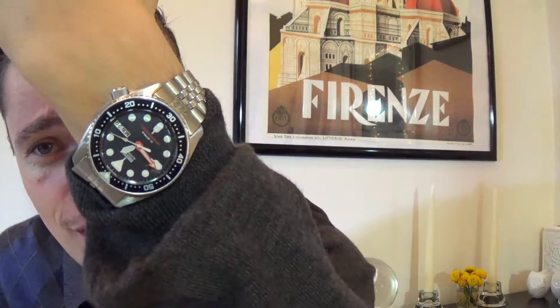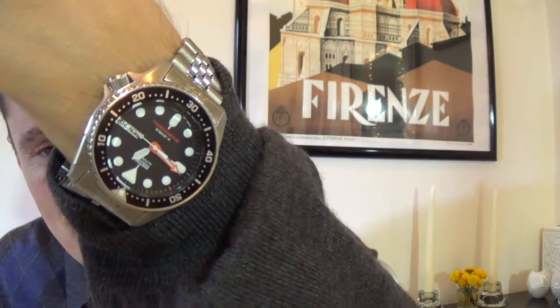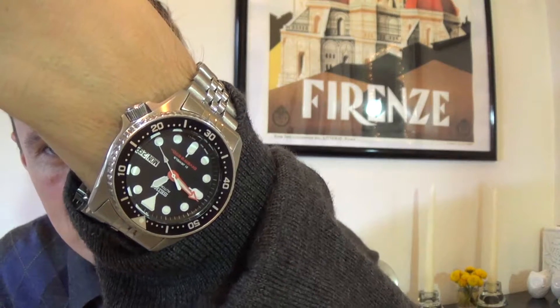Wristwatch check before we get into the video. I am indeed wearing my darling little SKX — this is the SKX013 and this is my personally modded version. Wristwatch check done.